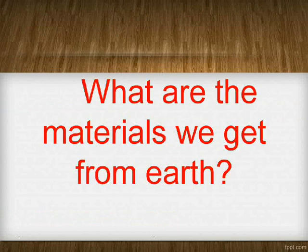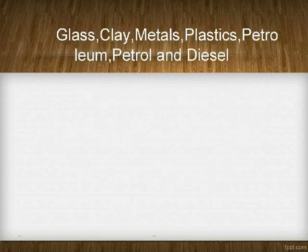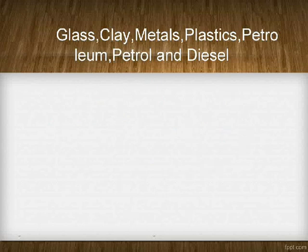What are the materials we get from Earth? Glass, clay, metals, plastics, petroleum, petrol, and diesel.